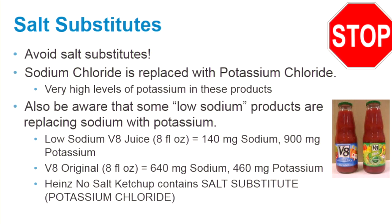Also be aware that some low sodium products are replacing sodium with potassium. For example, low sodium V8 juice contains 140 mg of sodium and 900 mg of potassium in 8 fluid ounces. The V8 original contains 640 mg of sodium and 460 mg of potassium in 8 fluid ounces. Heinz no salt ketchup contains a salt substitute, potassium chloride.